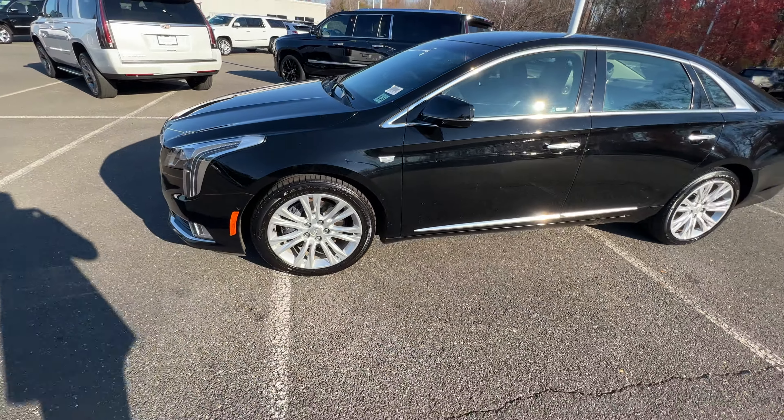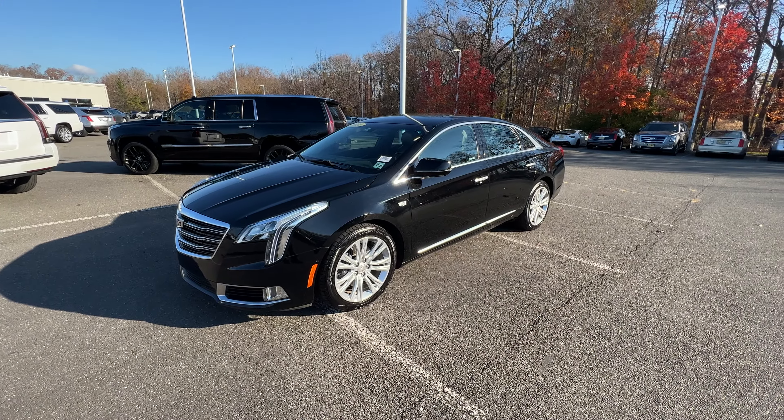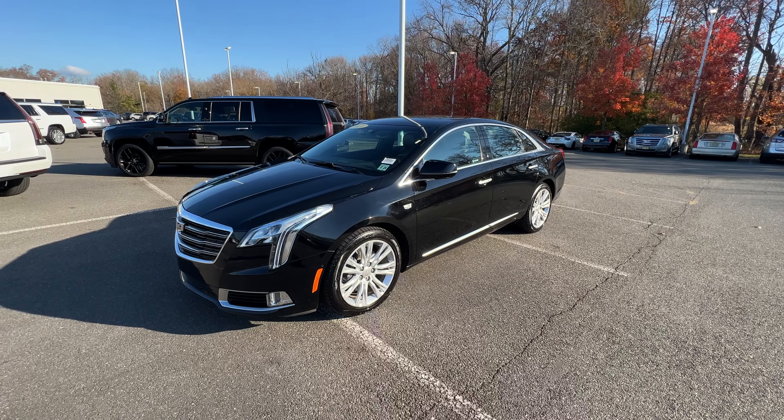So if you have any questions on this vehicle, please feel free to reach out. Kevin at Gold Coast Cadillac, 732-695-8460. Thanks, have a good day.